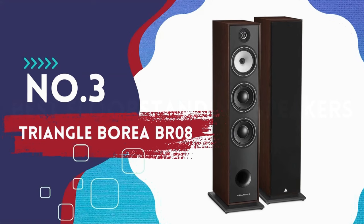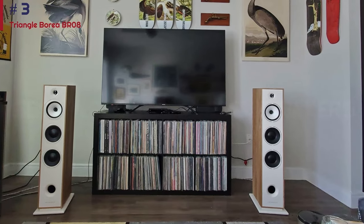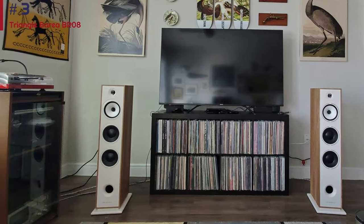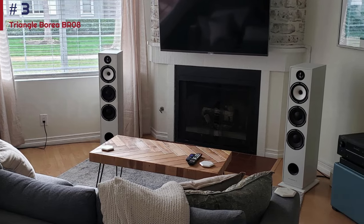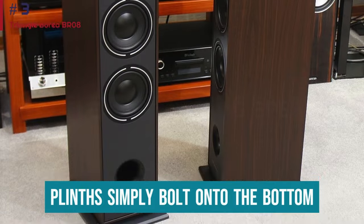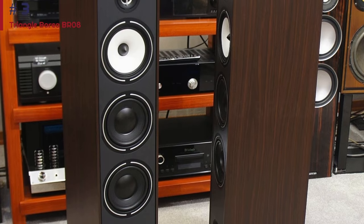Number 3: Triangle Borea BR-08. As you can see from this list, there's no shortage of talented floor-standing speakers on the market, and the Triangle Borea BR-08 is another excellent pair that offers something special. The cabinets look a little basic, but look closer and you'll see that they're solid, well-made, and neatly finished. The plinths simply bolt onto the bottom for extra stability, although we prefer the supplied spikes to be a little sharper to get through thick carpets.